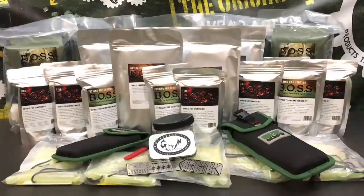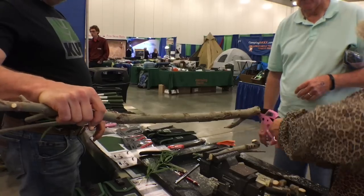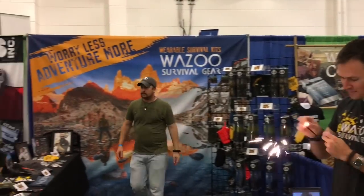Hello YouTube, it is Chris here and I hope everyone is having a fantastic Memorial Day today. This past weekend we were at the Self Reliance Expo in Dallas, Texas with Wazoo Survival Gear.